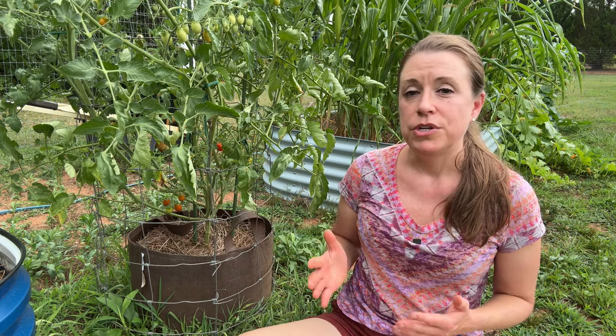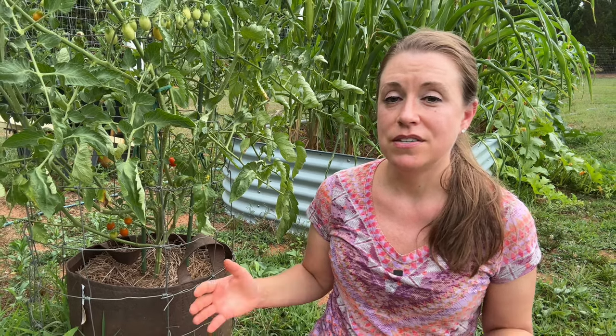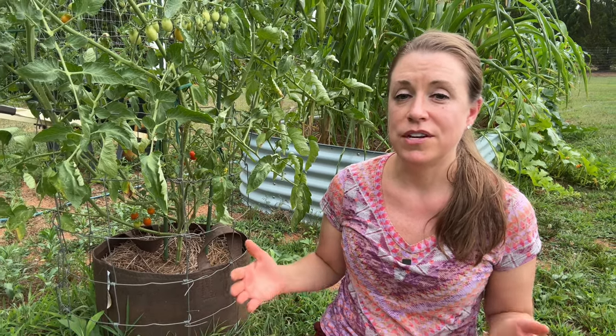You'll really get a feel for what you can fit in them pretty much as soon as you start growing in them. I've used 25-gallon bags before, and although you can fit more in them, the downside is it takes a lot of soil to fill them and then it's impossible to pick them up and move them around your garden.